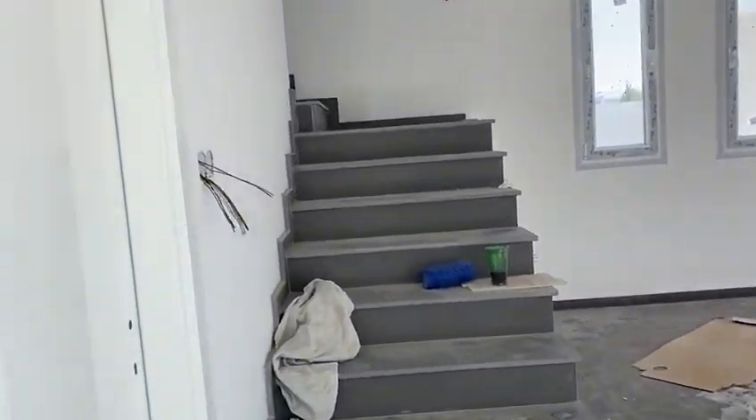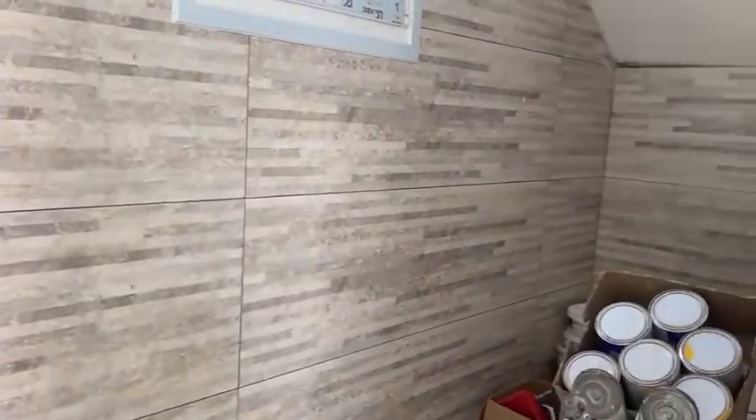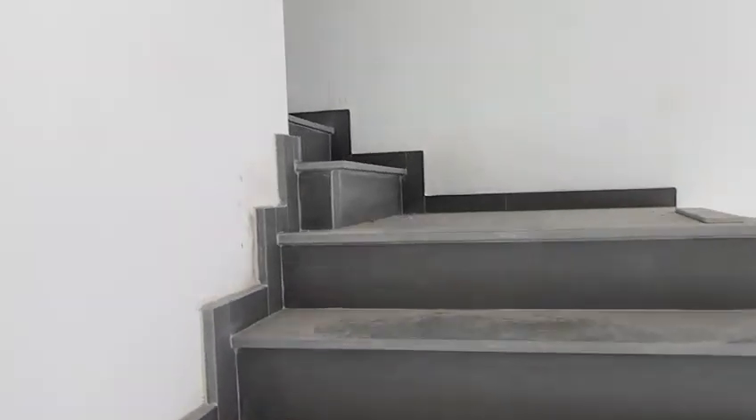Let's go for the stairs. There's a toilet here. Interesting choice of tile in the bathroom.